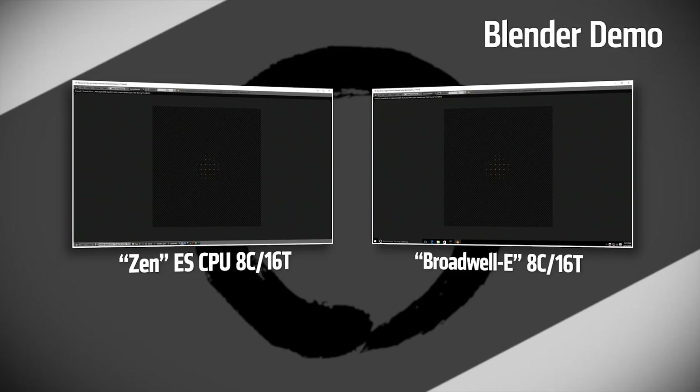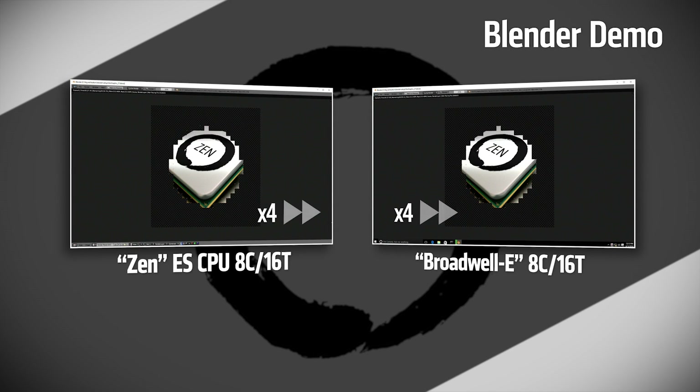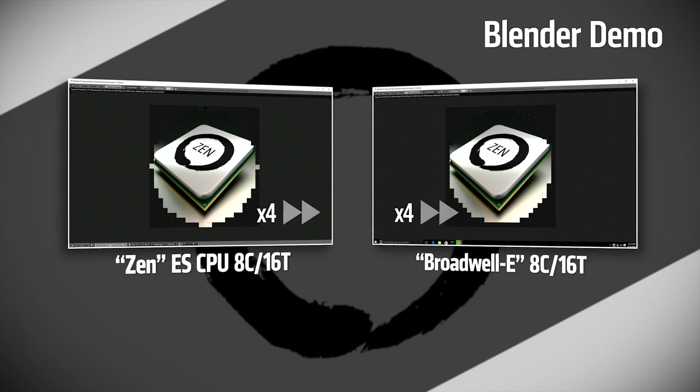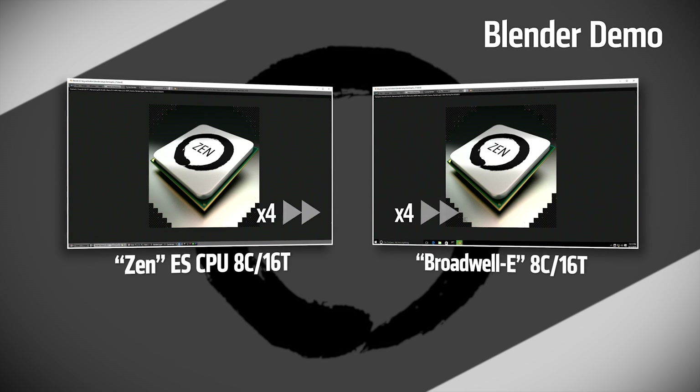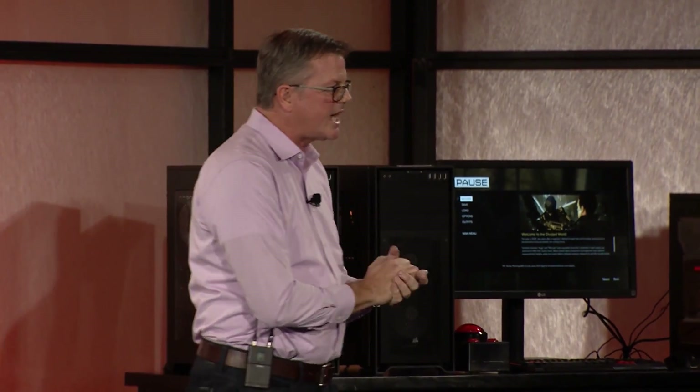On the audience's right is an Intel Broadwell-E Core i7-6900K CPU. On the left is that Summit Ridge eight-core, 16-thread part running at 3 gigahertz. We have set both at 3 gigahertz so that we can have a clock-to-clock, core-to-core, thread-to-thread comparison in Blender. You can see that the Zen CPU just edged out that Broadwell-E processor in that demo.